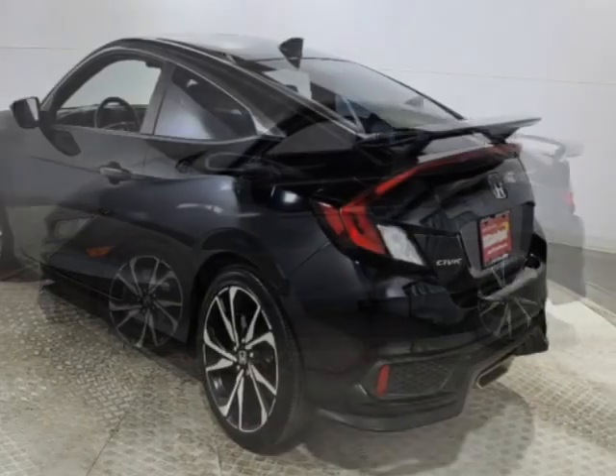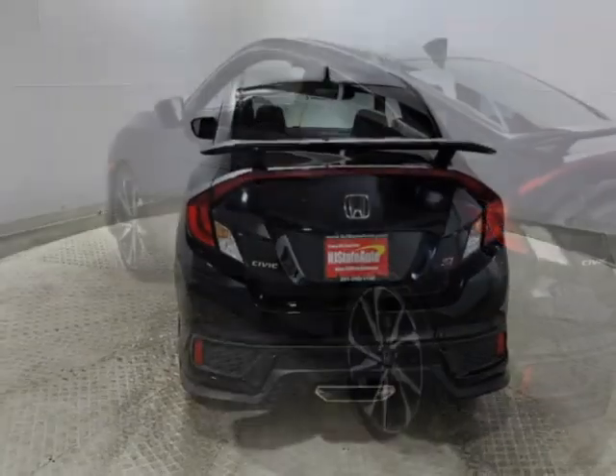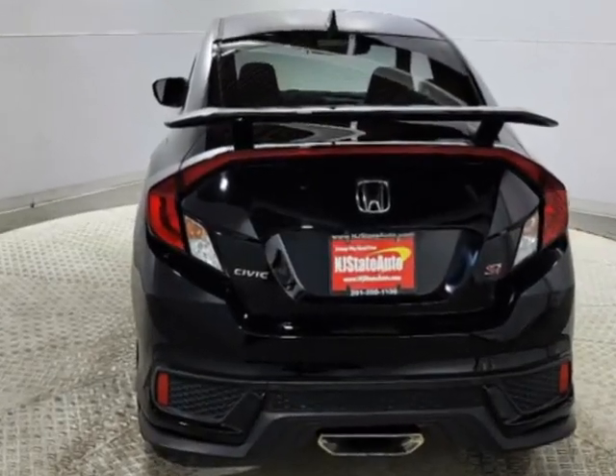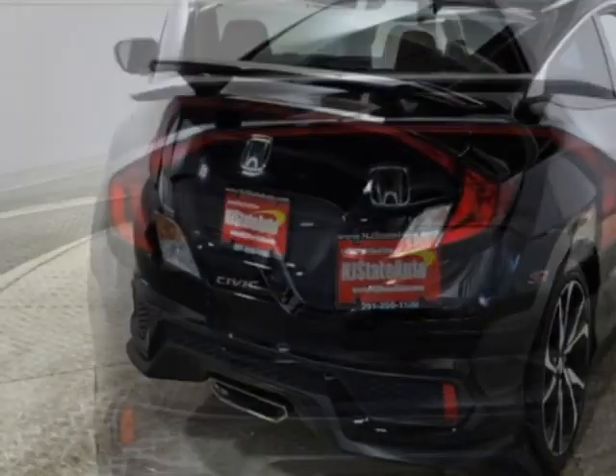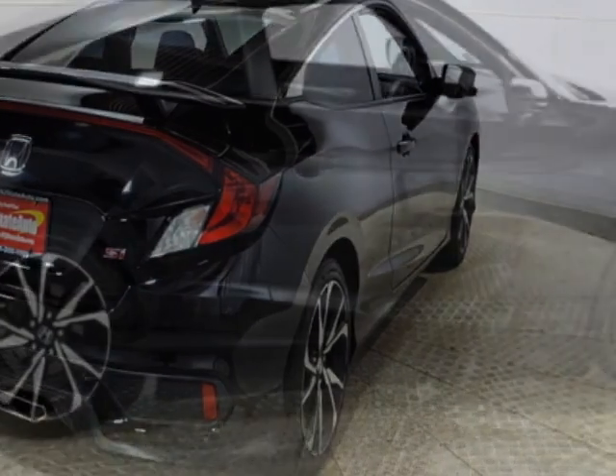The Civic Coupe boasts a 1.5-liter engine and has a 6-speed manual transmission. Additional options for this vehicle include power locks, auxiliary audio input, sunroof, and driver airbag.